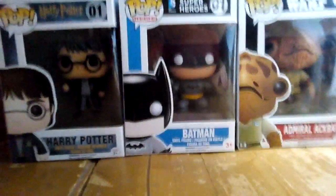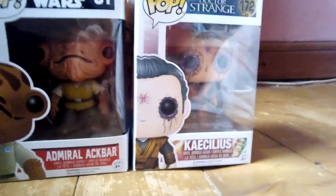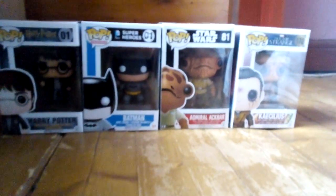We have Harry Potter, Batman, Admiral Ackbar, and Kaecilius. So I'm going to take them out of the boxes and get on with it.